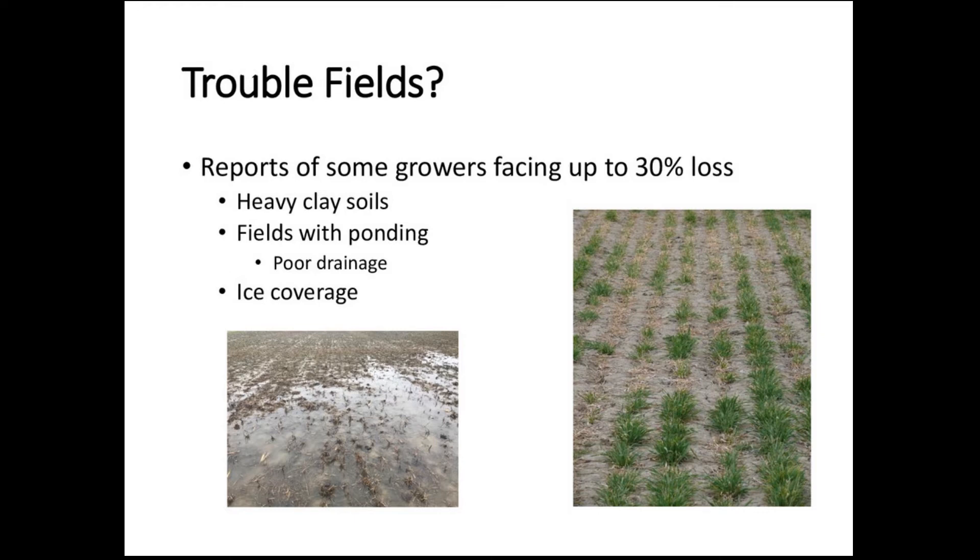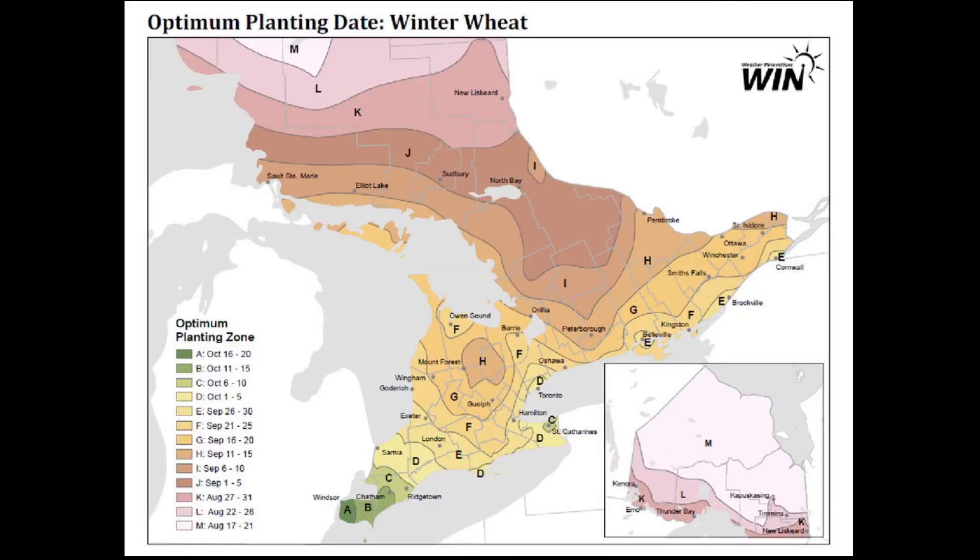For the most part, the winter wheat crop came out of winter in pretty good shape with nice even stands, but there are some trouble fields where growers are reporting losses of up to 30%. The trouble areas tend to be on heavy clay soils, especially later-planted wheat — counties like Lambton, parts of the Niagara region, Haldimand, and parts of east Brant. We also have fields that experienced ponding and poor drainage, and some areas like the Bruce Peninsula and Grey Counties saw ice coverage over the winter.